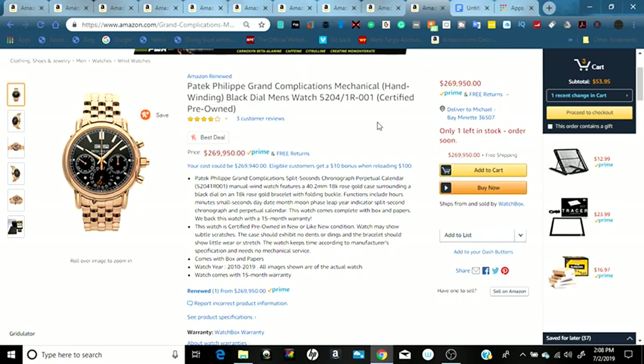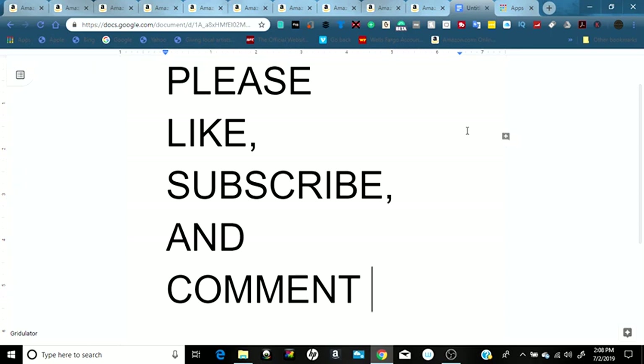Those are just ten of many different luxury items you can get on Amazon right now. You can also find lower-end items in great designs, and many luxury items are still being overlooked. Thank you for watching this video — I really appreciate it. If you choose to buy anything, the affiliate links are down below. Please like, subscribe, and comment below. I also have social media links down below. Thank you again for watching, and goodbye.